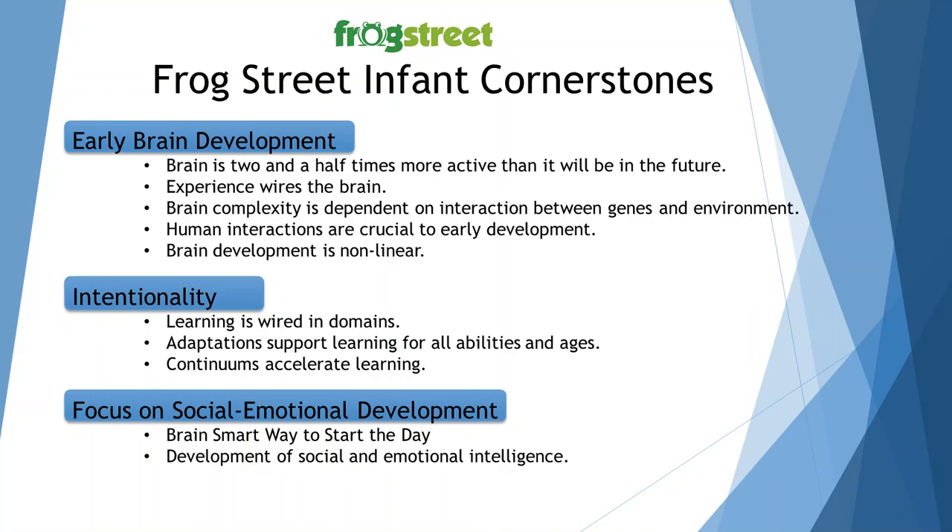The focus on social-emotional development is something Frog Street does a great job on by introducing the brain-smart way to start the day. To start the day brain-smart is to unite by singing with others, calm by stretching and laughing, connect by acknowledging friends that are absent and welcoming them back, and then commit — for older infants 15 to 18 months — is to place their picture in a safe-keeper box.